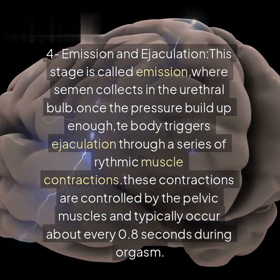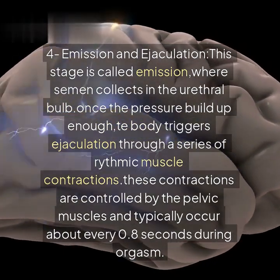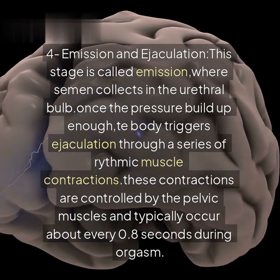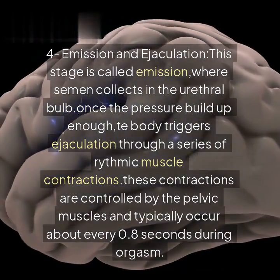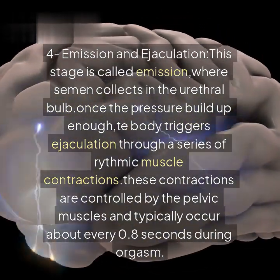Emission and ejaculation: this stage is called emission, where semen collects in the urethral bulb. Once the pressure builds up enough, the body triggers ejaculation through a series of rhythmic muscle contractions. These contractions are controlled by the pelvic muscles and typically occur about every 0.8 seconds during orgasm.